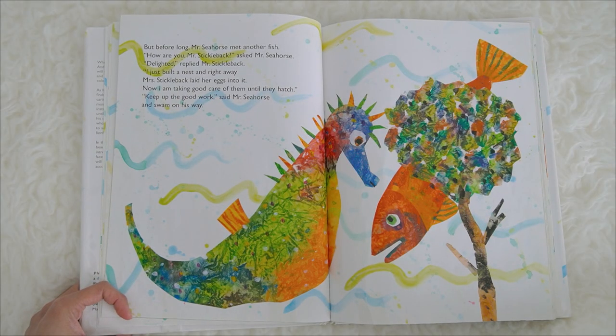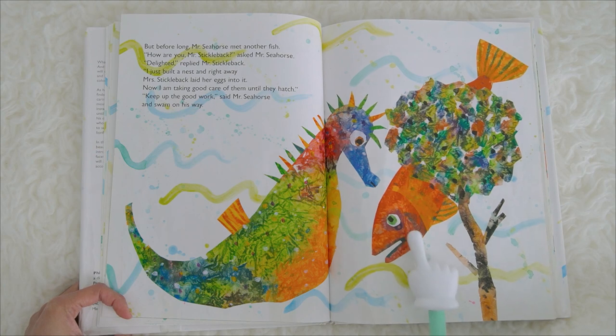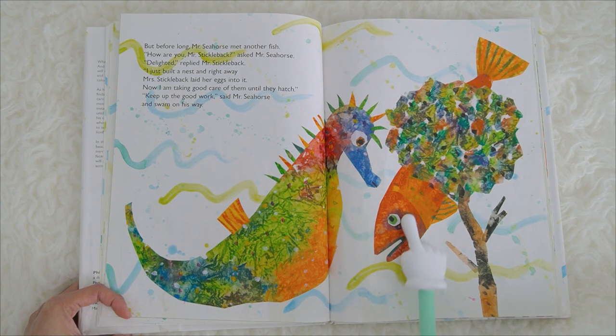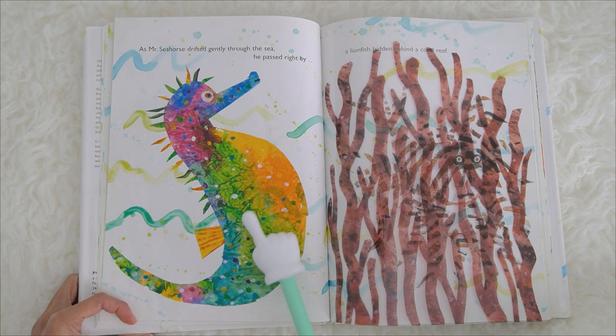But before long, Mr. Seahorse met another fish. How are you, Mr. Stickleback? asked Mr. Seahorse. Delighted! replied Mr. Stickleback. I just built a nest, and right away Mrs. Stickleback laid her eggs into it. Now I am taking good care of them until they hatch. Keep up the good work! said Mr. Seahorse, and swam on his way. This is a stickleback!